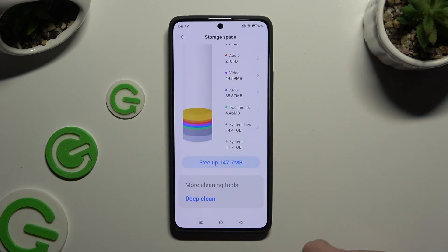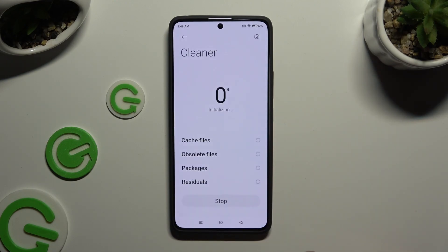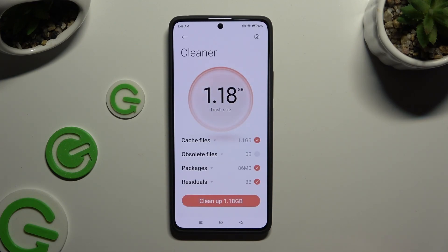Scroll all the way down and tap on Free App. Now you need to wait, and then click on the Clean Up button at the bottom.